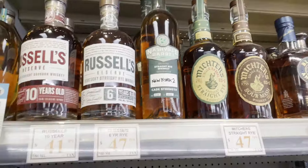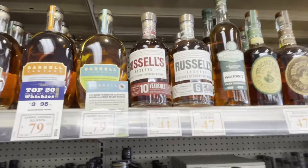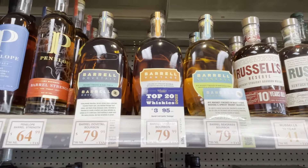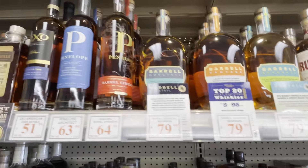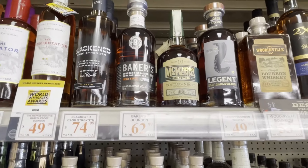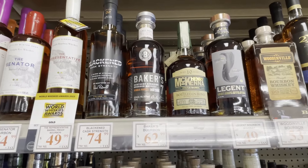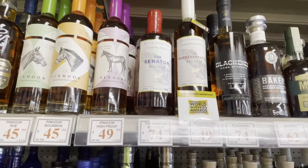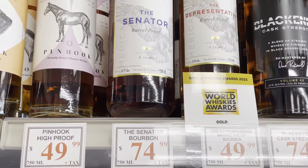Nashville straight rye whiskey — that's interesting. Seagrass, I need to try that again. The Senator — got some really nice bottles here.